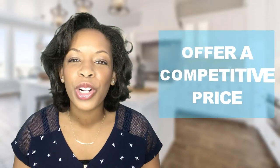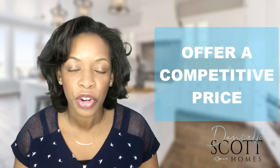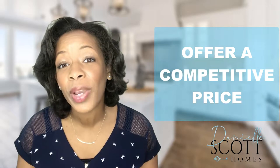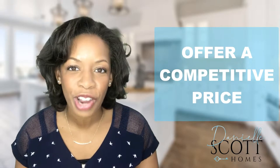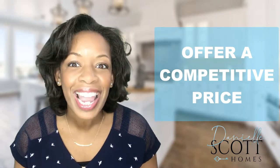Number one, make sure you've offered a competitive price on the home, especially if there are multiple offers. Ask yourself, what is that number that you're comfortable going up to, that even if you lost the home to a buyer offering more, you have no regrets? And better yet, find that number that if you get the house, you're still ecstatic. Now, that's your offer price.